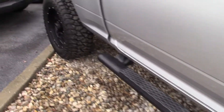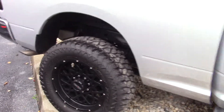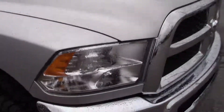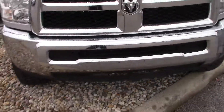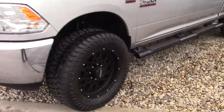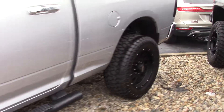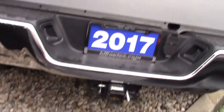It does have the running boards down it, nice big wheels and tires on it as well. Tinted windows, body looks in great shape. Better look at the wheels — Vision wheels it looks like. Got your receiver back here with the 7 and 4 pin hook up.